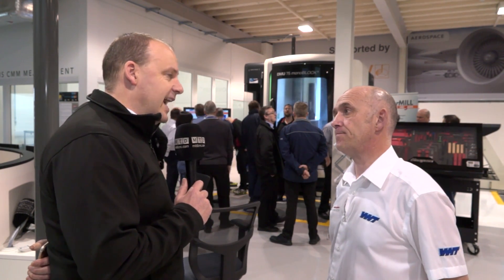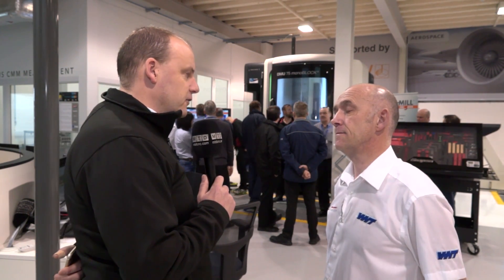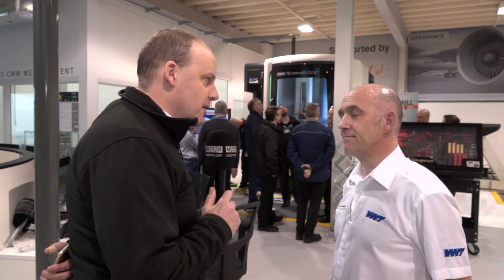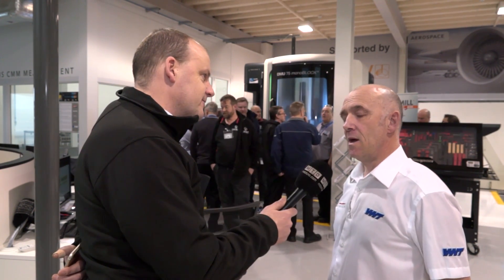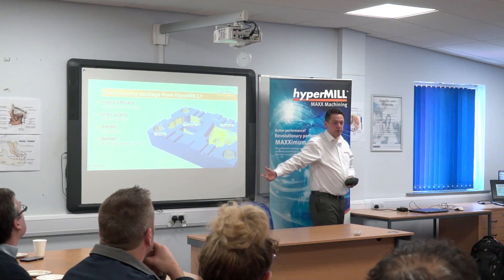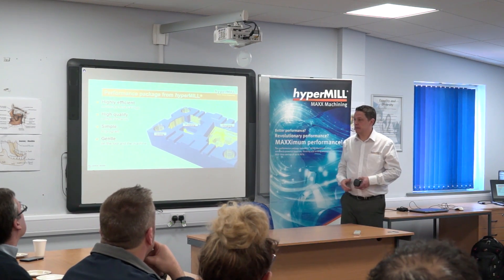I also thought it was quite candid of you in your presentation to actually mention the fact that Hyper Mill was the clever part of this process. So does that mean you could use anybody's cutting tool to produce what we're doing here? No, the tools are very very specifically designed to work with the Open Mind software. Open Mind developed this strategy. All we've done is produce a range of solid carbide tools to suit their strategy and their programming.